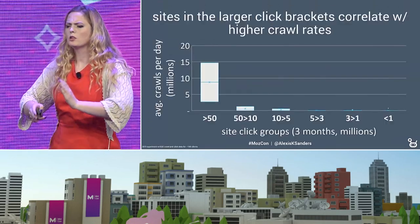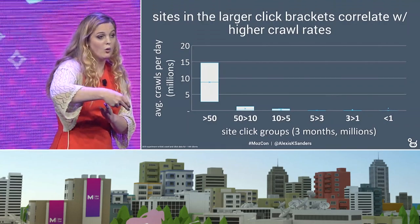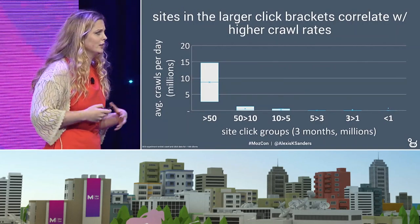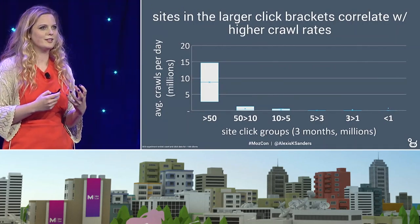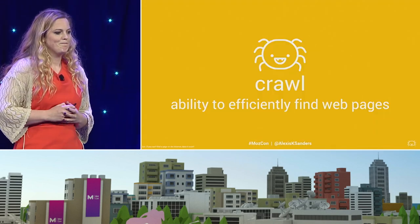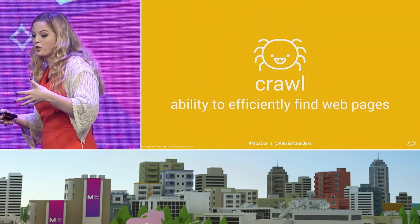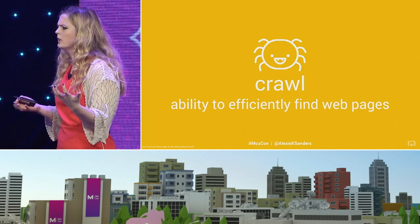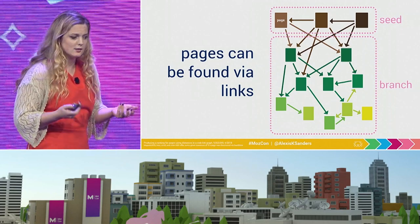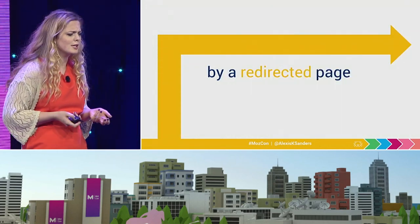If we chop up the data and look at it by how many clicks over a certain period of time and how often sites are getting crawled, you can see a pretty clear trend that really popular sites get crawled more often — which actually fits into that stale-while-revalidate model that Google's using with the Google AMP cache as well as PWAs. So technical SEO at its core starts with the ability to crawl, which is all about the ability to simply find a page. Pages can be found via links or via a redirected page, which is kind of benign information.